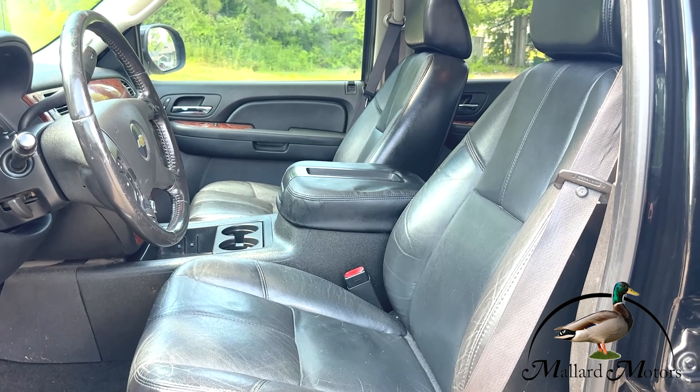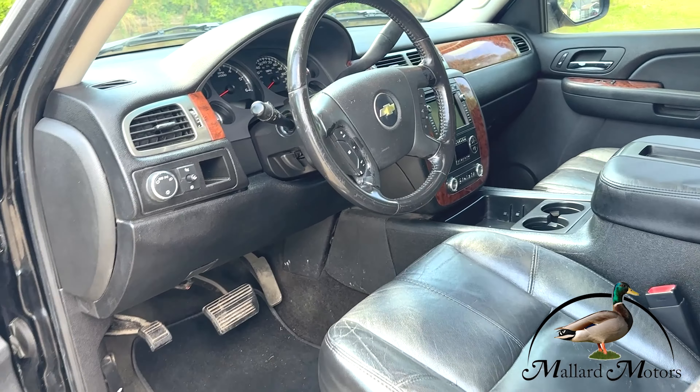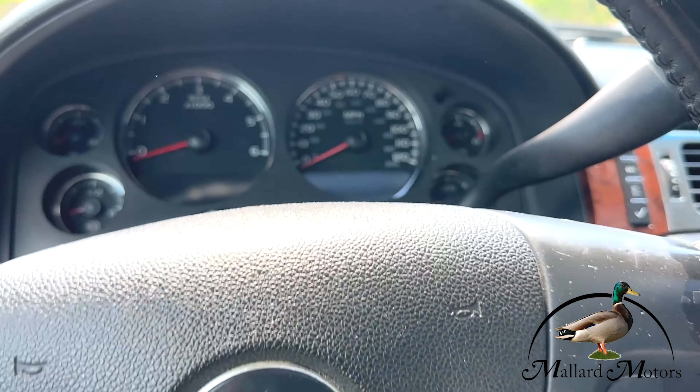A beautiful black leather interior, all shined up looking good. Got plenty of leg room in the back seat. You got air vents, a charging outlet for the back seat, and radio controls as well.